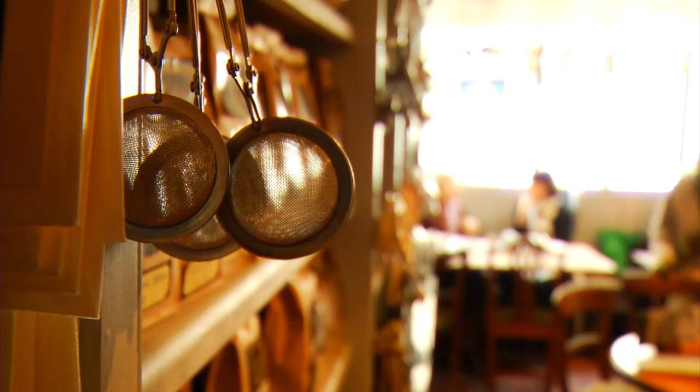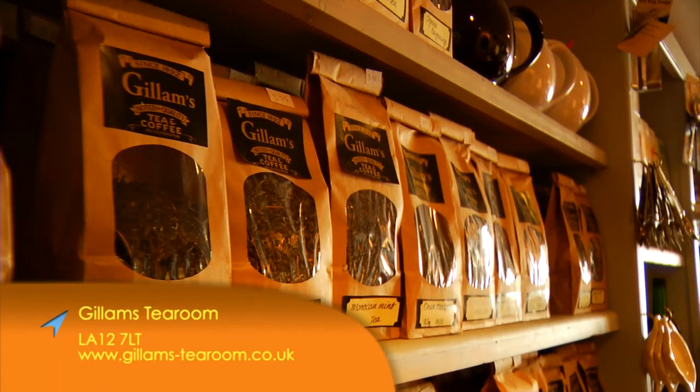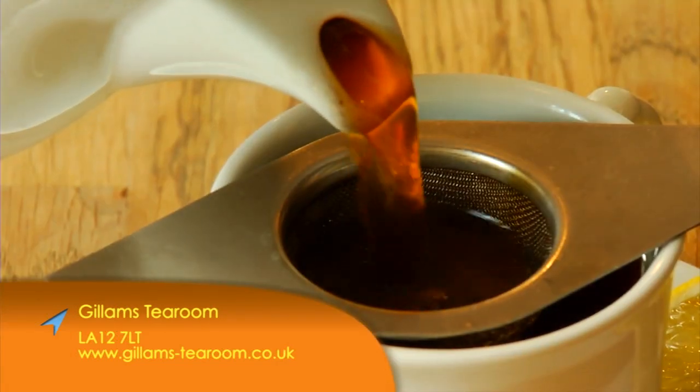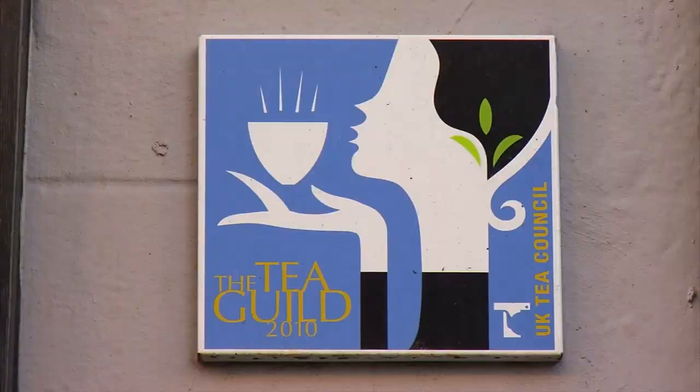We specialise in tea. We're a traditional tea room and we sell over 30 types of loose leaf organic tea served in the traditional way. We do afternoon tea and we've been in the tea guild since we opened.